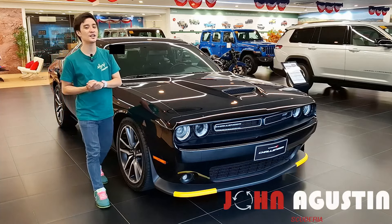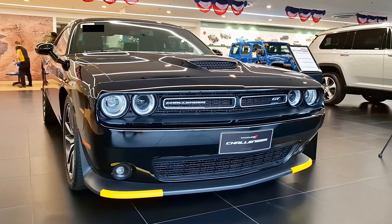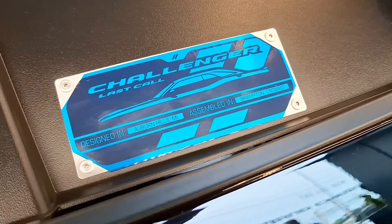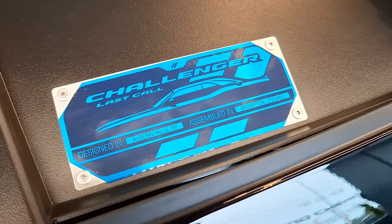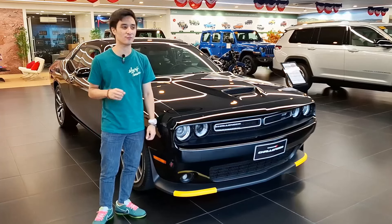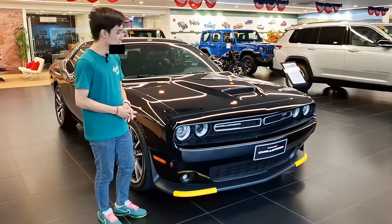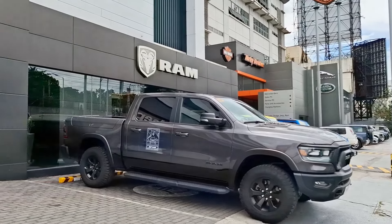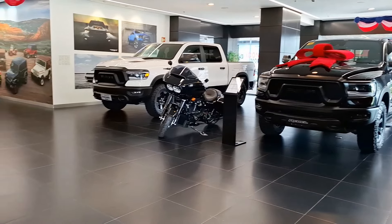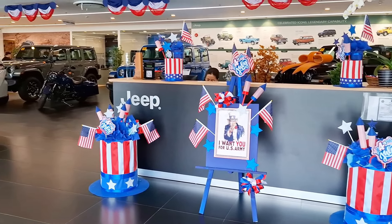Hello guys, welcome back to my channel. What I have here is a very special vehicle — this is the 2024 Dodge Challenger GT All-Wheel Drive, the Last Call Edition, because the Challenger will be no more right after this. It's a little bittersweet moment for me because this is my first and probably last Challenger review. I'd like to thank everyone here at Dodge Jeep Ram in EDSA Greenhills — today is their 4th of July celebration here in the showroom.